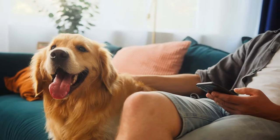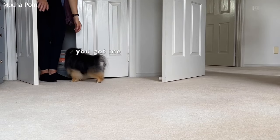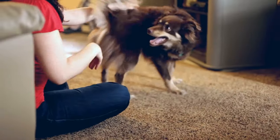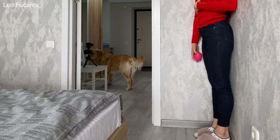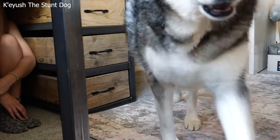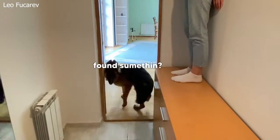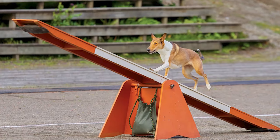Hide and seek is a great way to boost your dog's problem-solving skills. You also get the opportunity to reinforce commands like 'wait' and 'come,' as well as introduce new command words like 'find.' There are many different variations you can try — testing your dog to seek out treats, toys, or even you.